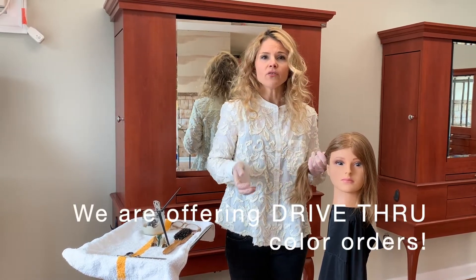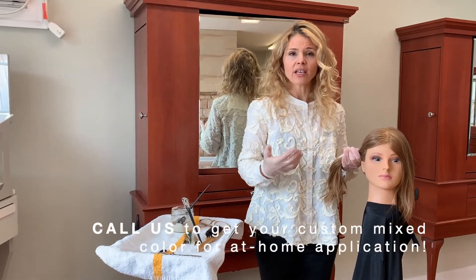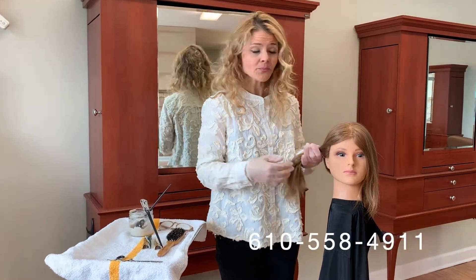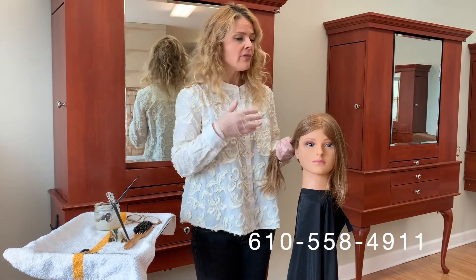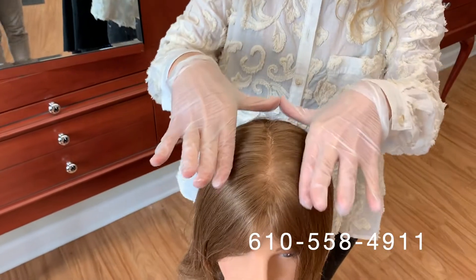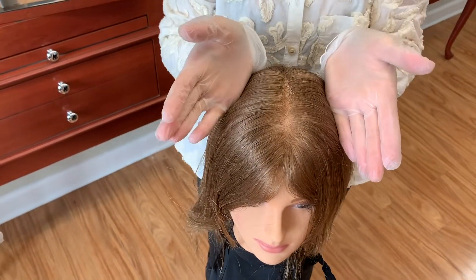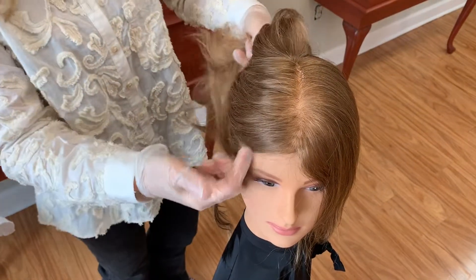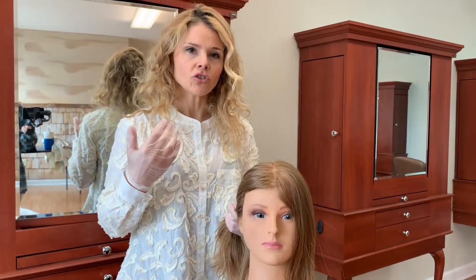Most of the time, if you call your hairdresser and tell them the predicament that you're in, they'll probably mix up your formula for you. You really don't even need a lot. You don't have to worry about doing an entire touch up on yourself. Even if you just do what I call the triangle — thinking of the front coming back into a triangle — that's really the only part that anyone's going to see on you, and perhaps your hairline. And if you wear your hair up, your hairline in the back — we're just going to do a little bit.